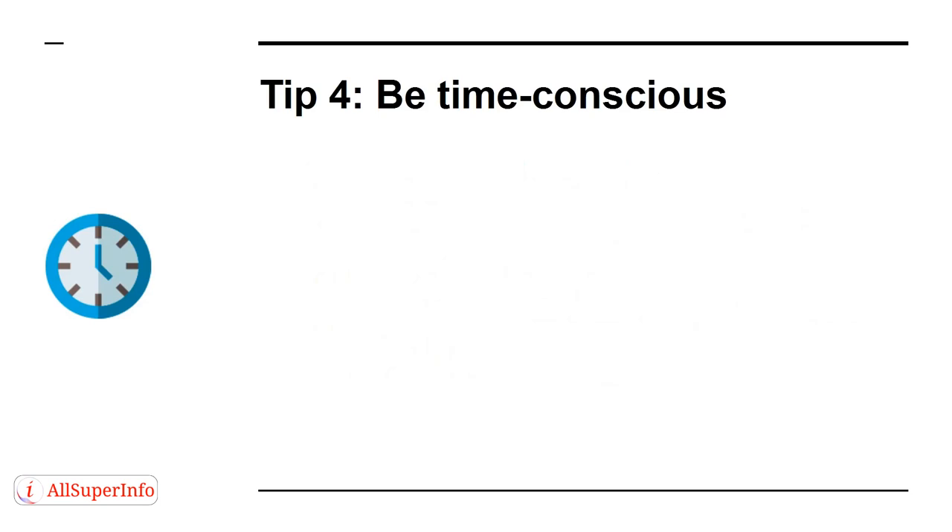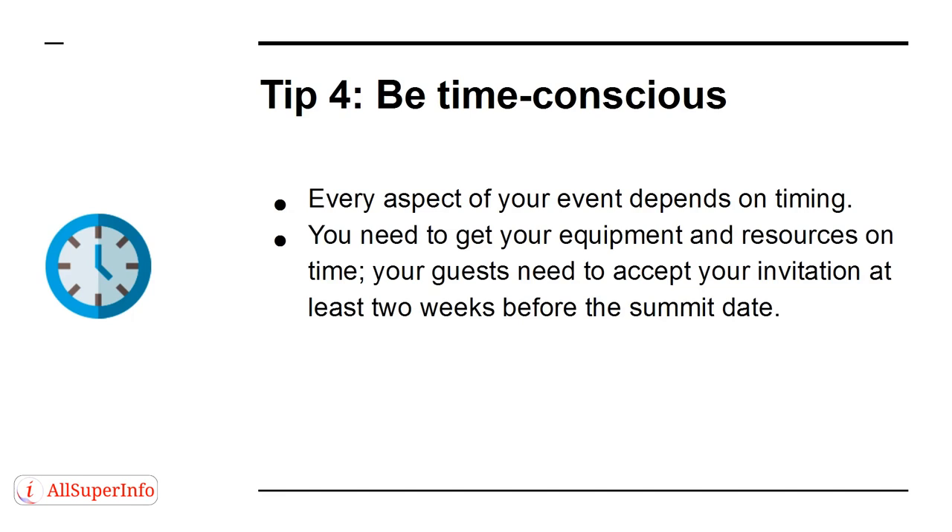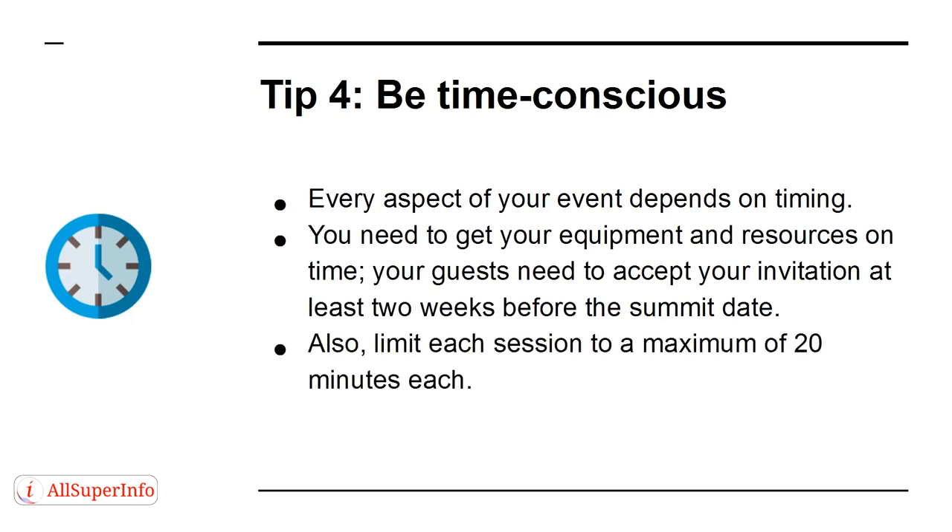Tip 4. Be time-conscious. Every aspect of your event depends on timing. You need to get your equipment and resources on time. Your guests need to accept your invitation at least two weeks before the summit date. Also, limit each session to a maximum of 20 minutes each.